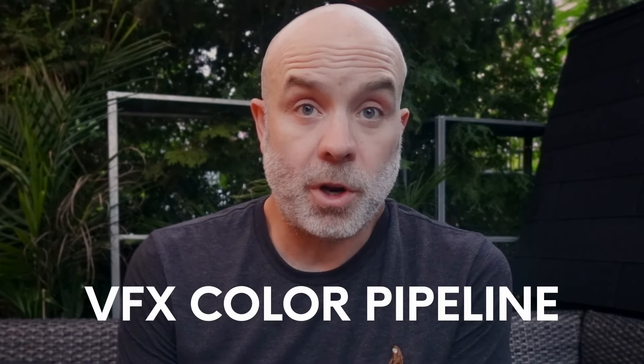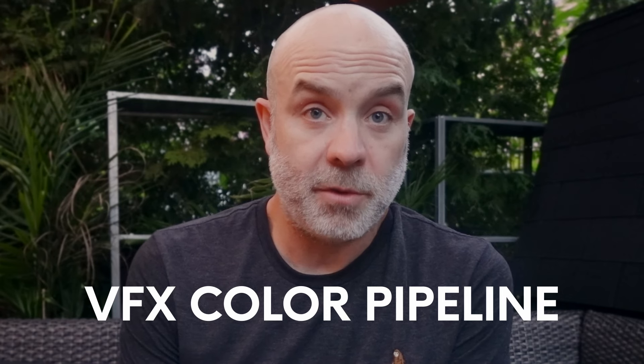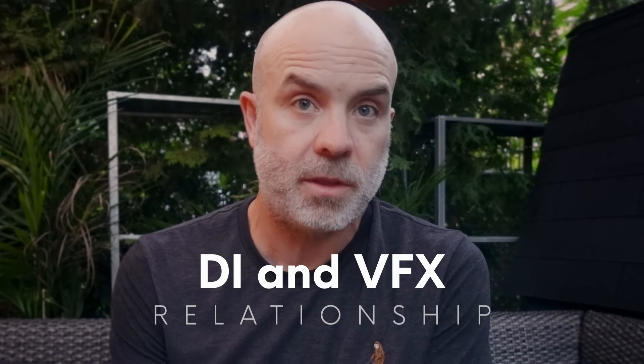Thank you very much for checking out this course intro. I'm going to run you through a little bit of the different aspects of what you'll be learning. We're going to be focusing on the VFX color pipeline and the color management aspect of that, and the relationship that you would have as a colorist or a DI facility with the VFX vendor.